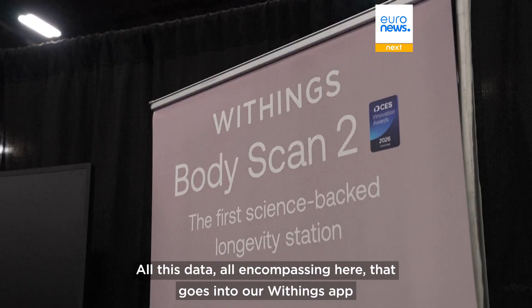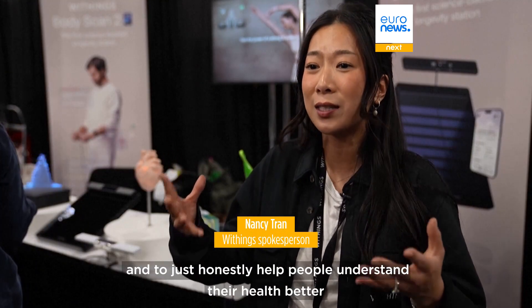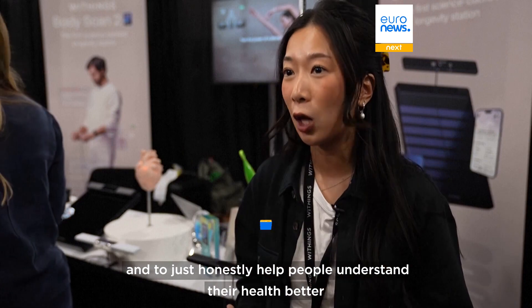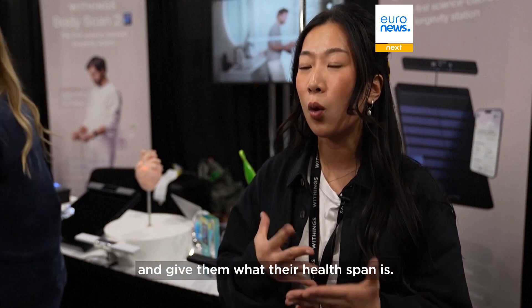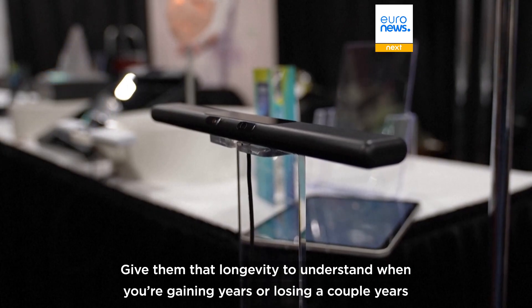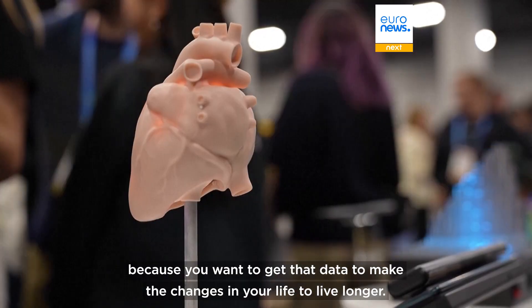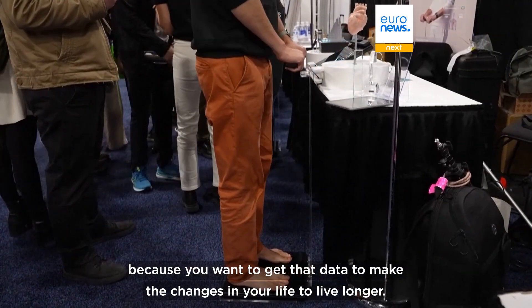All this data, all encompassing, goes into our Withings app to help people understand their health better and give them their health span — that longevity to understand when you're gaining years or losing a couple of years, so you can make the changes in your life to live longer.